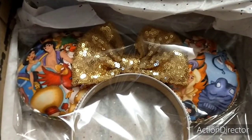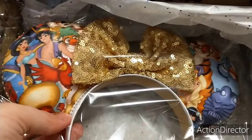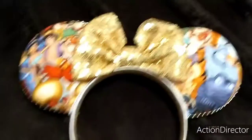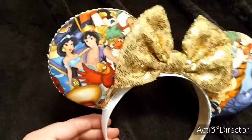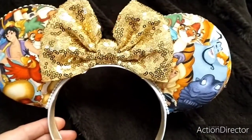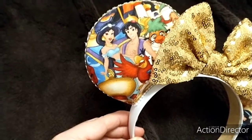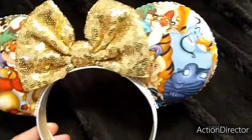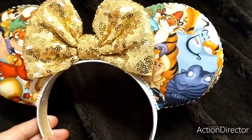These are Aladdin ears. Let me get them out of the plastic and I'll be right back. Okay I am back — just look at these beautiful ears. They're very beautiful. On this side we have Iago, Jasmine, Aladdin, Raja. On this side we have the Mountain Tiger, Sand Tiger.